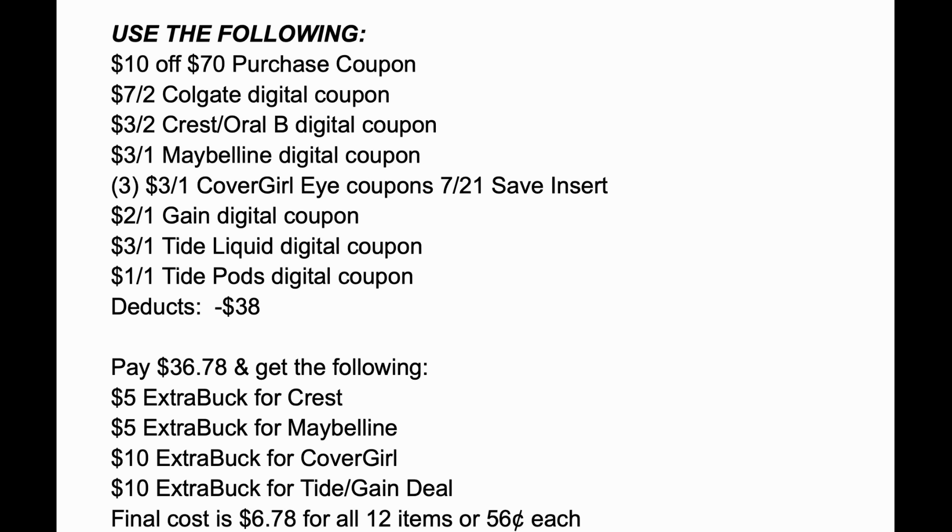You're going to use the $10 off $70 purchase coupon, the $7 off two Colgate digital coupon, the $3 off two Crest, the $3 off one Maybelline, three of those $3 off one CoverGirl eye coupons from the 7/21 Save insert, the $2 off one Gain digital, the $3 off one Tide liquid digital, and the $1 off one Tide pod digital. That deducts $38 total, leaving your balance at $36.78. And check it out — you're getting back $30 in extra buck rewards.